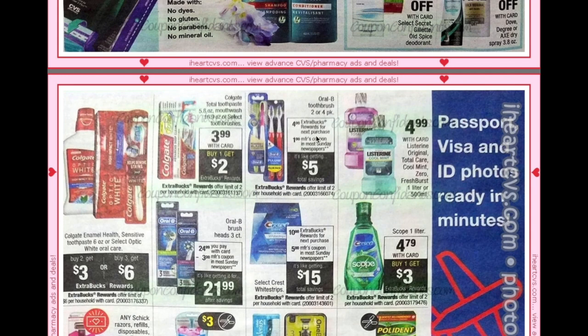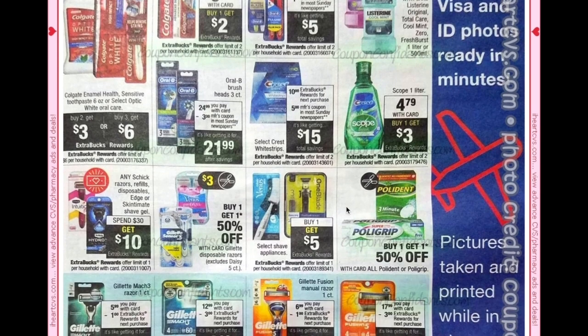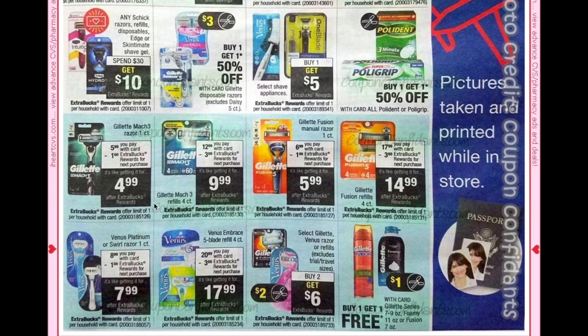Scope 1-liter is $4.79 plus buy one get a $3 ECB. Schick razors are part of the spend $30 get $10 deal. Gillette Mach 3 razors are on sale for $5.99 plus get a $1 ECB making them $4.99. Gillette Mach 3 refills are $12.99 plus get a $3 ECB making them $9.99.